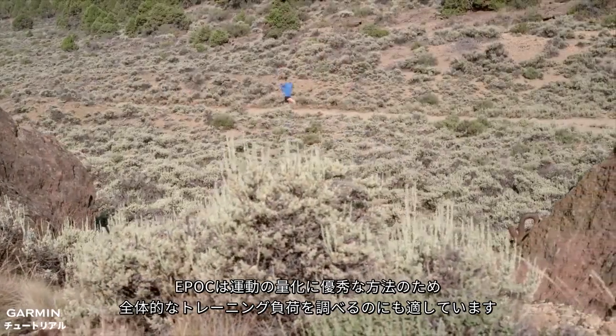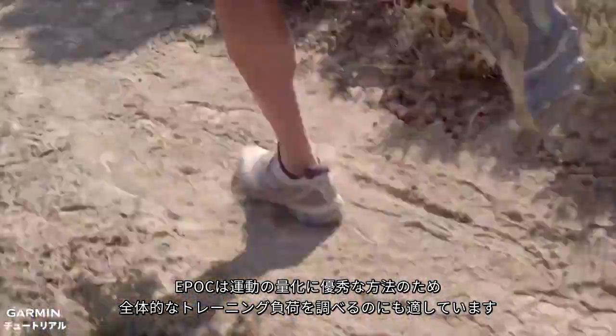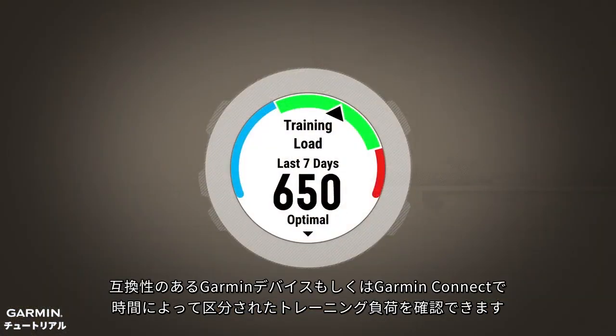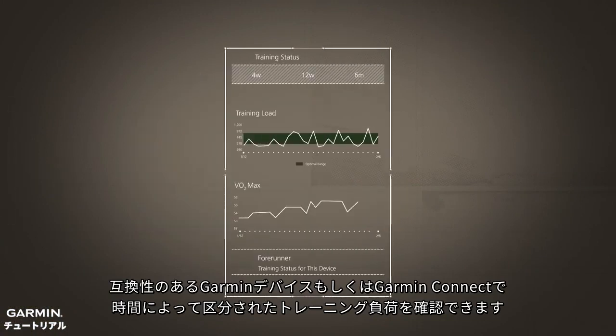Since EPOC is a great quantitative measure of exercise, it is also an appropriate way to look at overall training load. Garmin's new training load feature shows you how hard you've been working by giving you the sum of your estimated EPOC for the last 7 days of training. You can see your training load on your compatible Garmin device or on Garmin Connect, where it is also plotted over time.